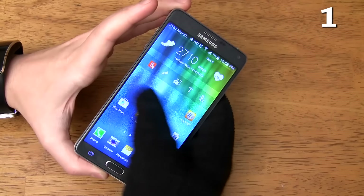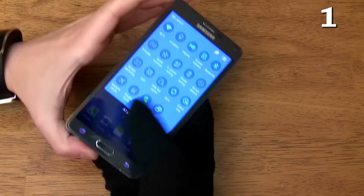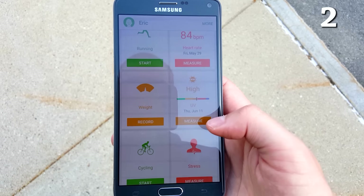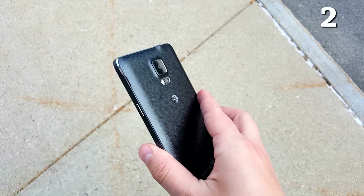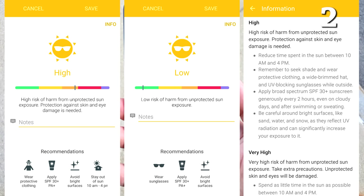You can enable touch sensitivity to use the Galaxy Note 4 with thick gloves on. This is a must-have feature for people who live in cold climates. It has a built-in UV sensor which is great for people who get sunburns easily. Just measure the UV levels with the sensor on the back of the phone and get details about how careful you need to be in the sun at any given time.